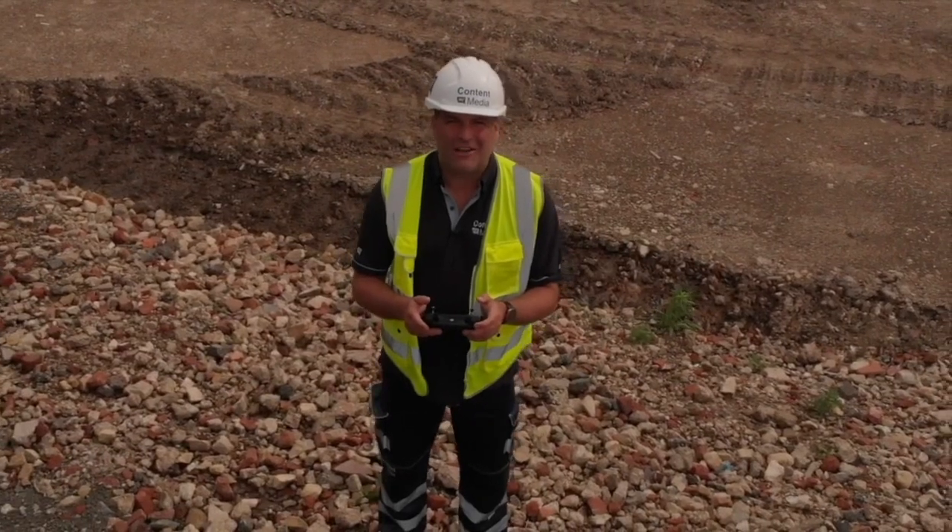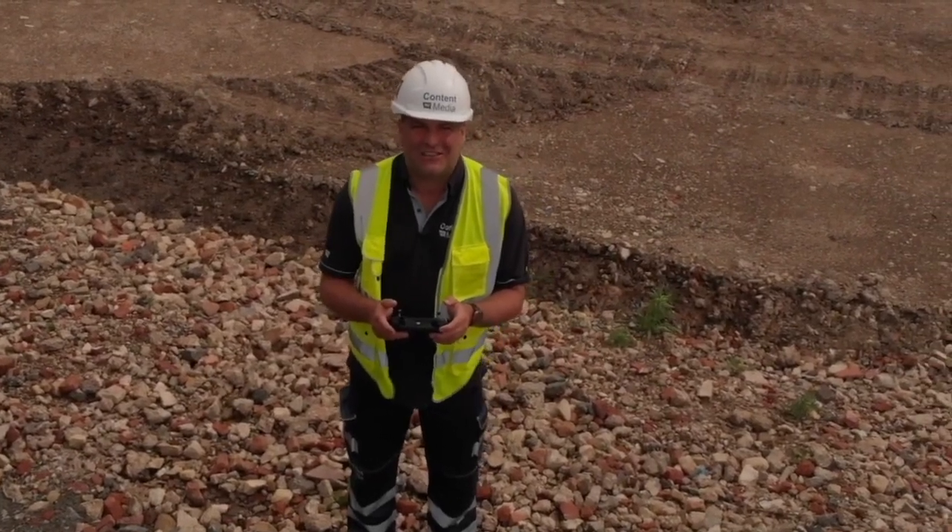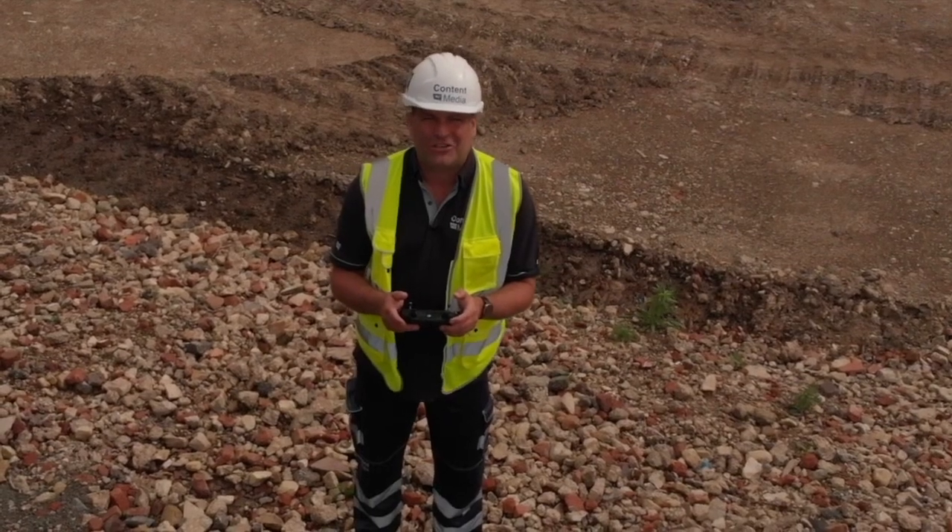Hi, I'm Peter Haddock and welcome to the Ritchie Brothers July 2021 auction roundup.